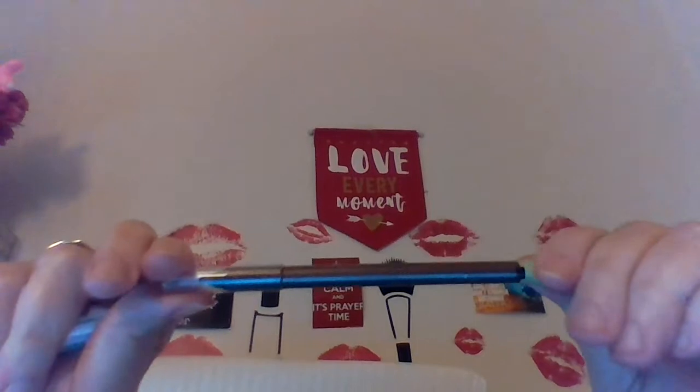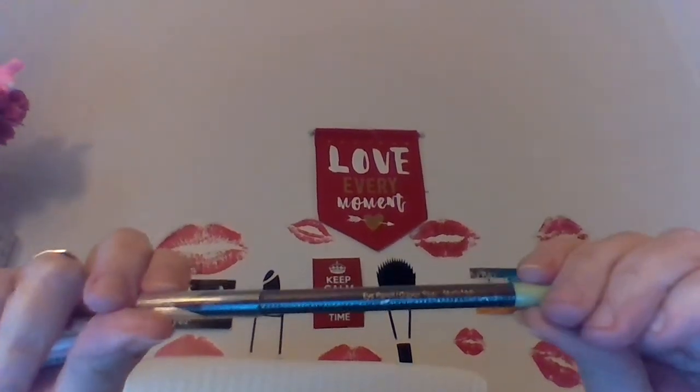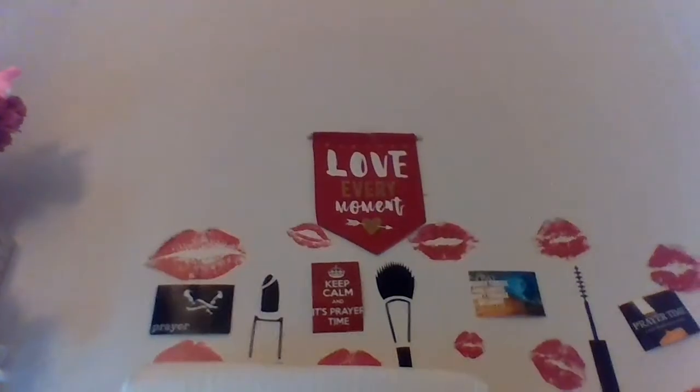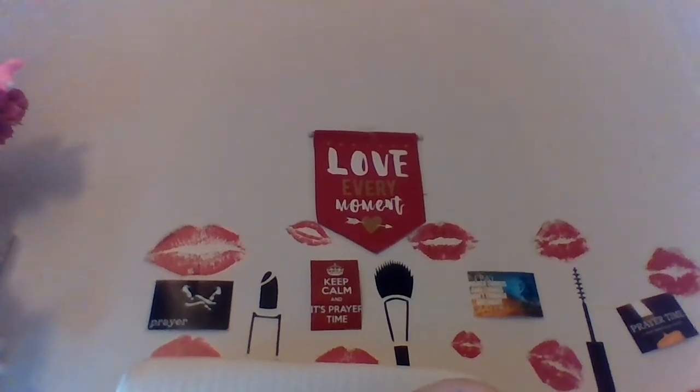Eyebrow? Oh no — eyeliner. Brown. Looks like you probably could use it for your eyebrows. So not a bad little bag. Can't beat it for 12 bucks. So got the eyeshadow, and I got the Briogeo, and the hand cream.